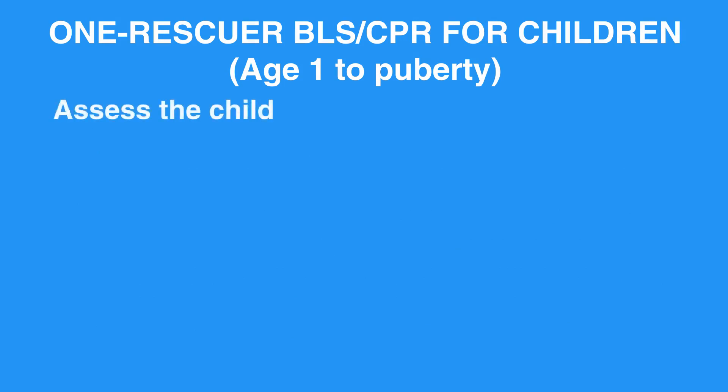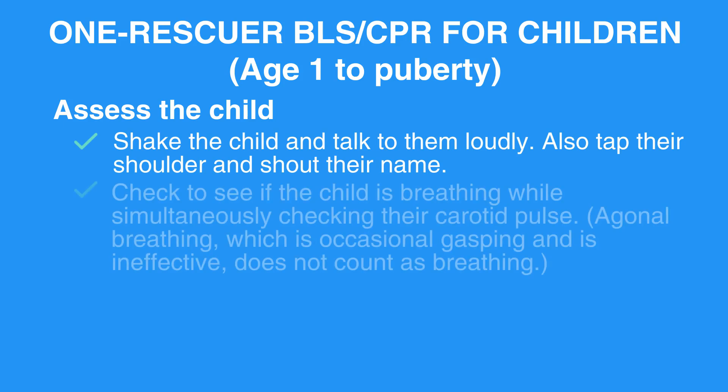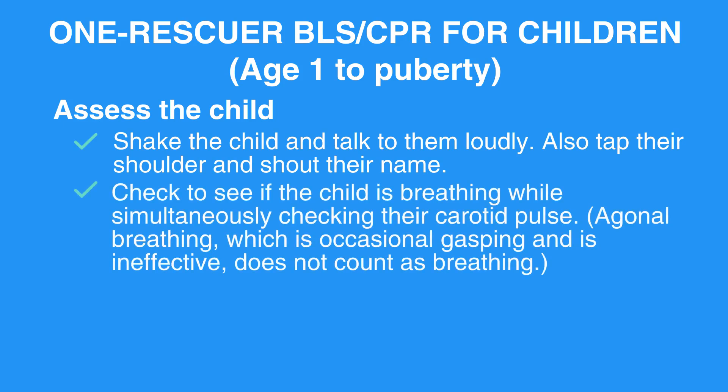Assess the child. Shake the child and talk to them loudly. Tap their shoulder and shout their name. Check to see if the child is breathing while simultaneously checking their carotid pulse. Agonal breathing, which is occasional gasping and is ineffective, does not count as breathing.